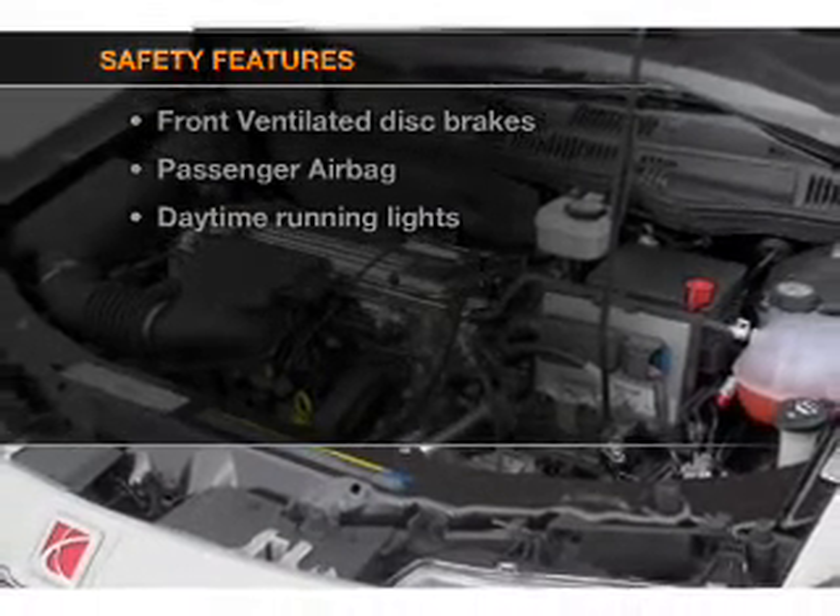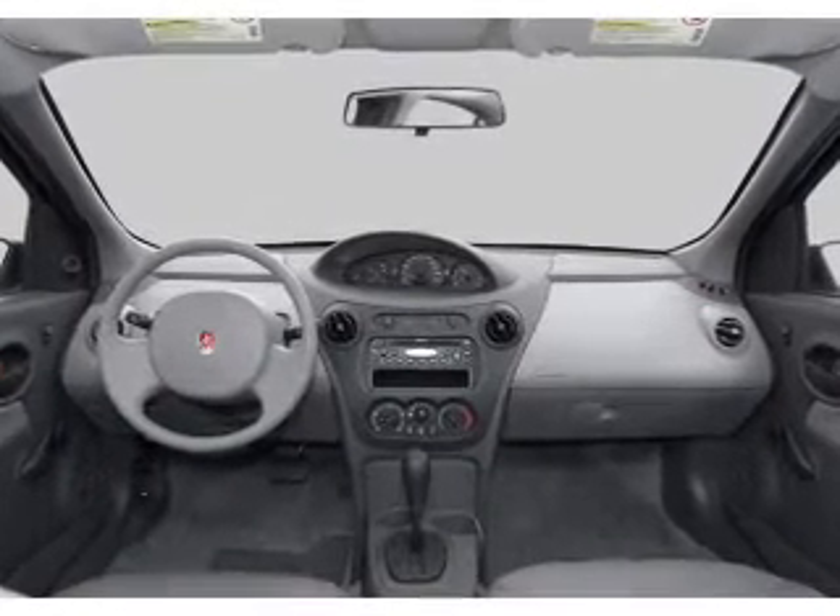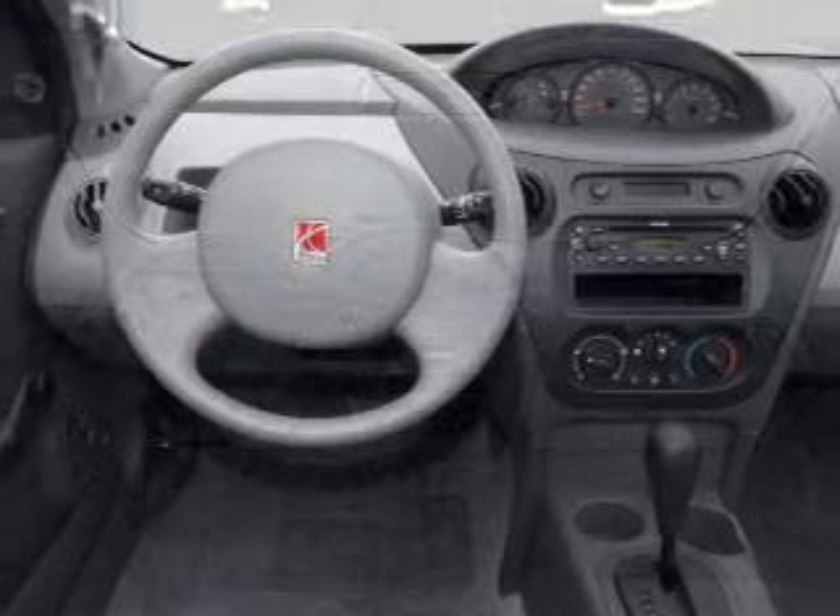If safety is a high priority, rest assured knowing that these top safety components are included: front ventilated disc brakes, passenger airbags, daytime running lights, and independent suspension.